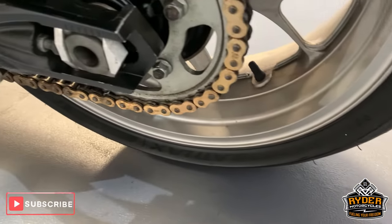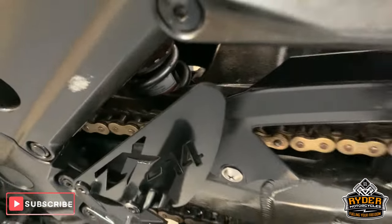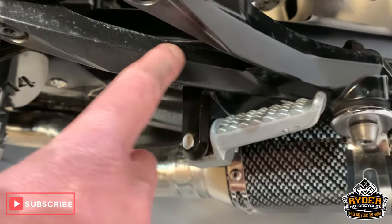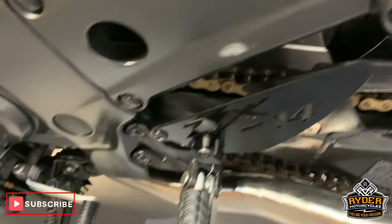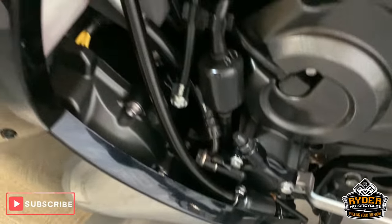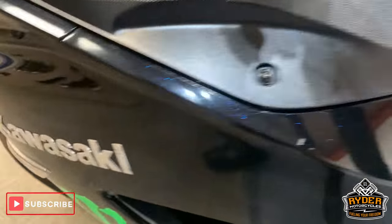Nice chain and sprockets. A little bit of corrosion just along there, but it is a 58 plate — expect a little bit. Nice all round. The engine etc. is all good down this side as well.